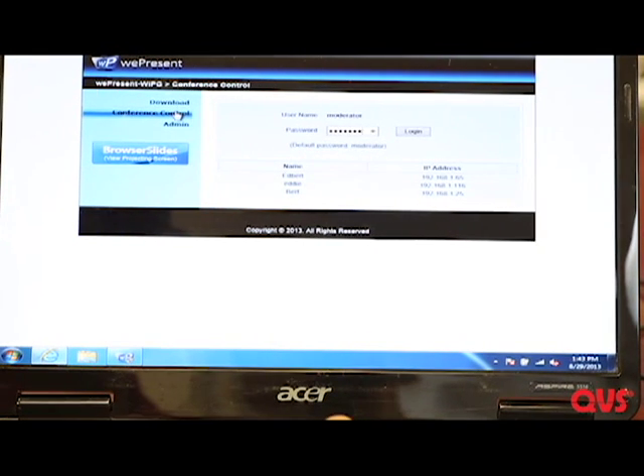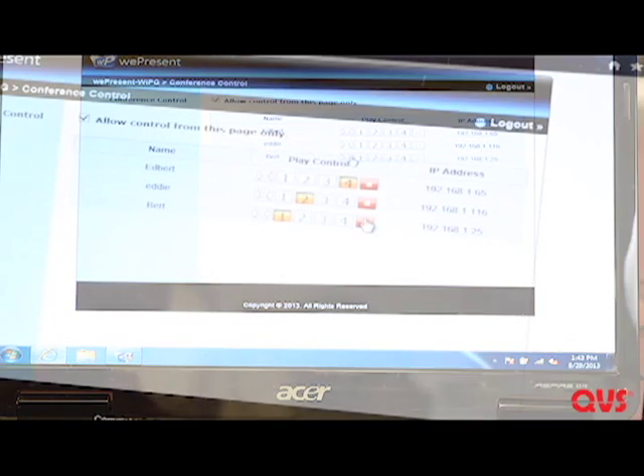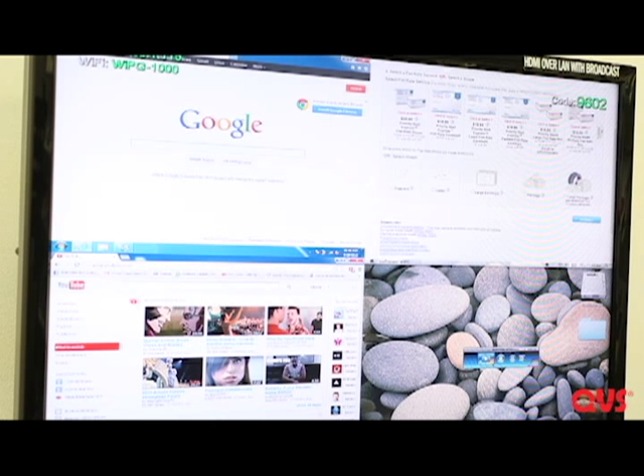The conference control mode gives the moderator control over a maximum of 64 users who can be connected to the VW-4PHS simultaneously. The 4-to-1 projection function means that four users can project side-by-side.